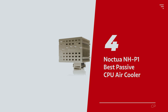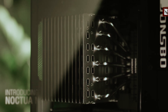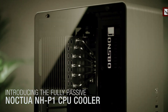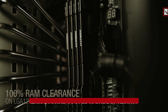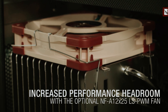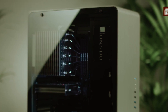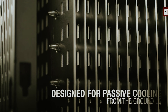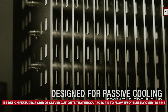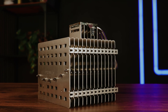Number 4: Noctua NH-P1, our pick for best passive CPU air cooler. The Noctua NH-P1 is your new best friend in the quest for a whisper-quiet computing experience. Sure, it's a bit hefty and carries a price tag that might make your wallet gasp, but if silence is golden to you, this passive cooler is pure platinum. Imagine a world where your CPU runs cool without the familiar whir of fans. The NH-P1 harnesses the magic of natural convection to keep even high-end CPUs chilled — an engineering marvel that makes traditional coolers look like outdated relics. Its design features a grid of clever cutouts that encourages air to flow effortlessly over its fins, whisking away heat as if on a gentle breeze.